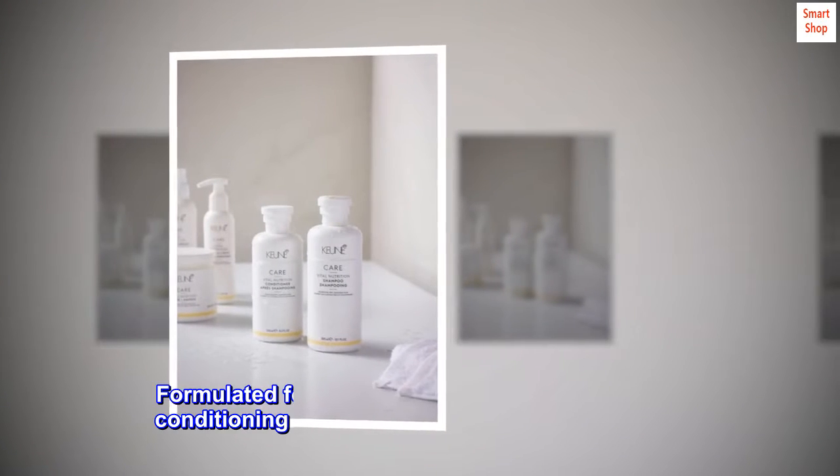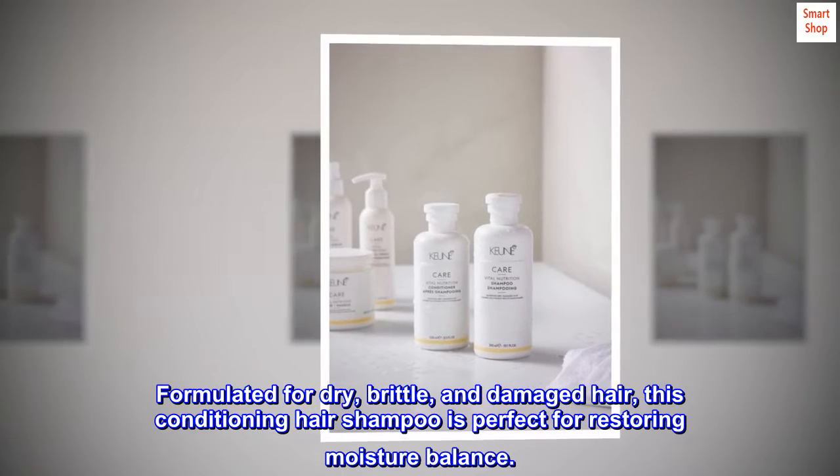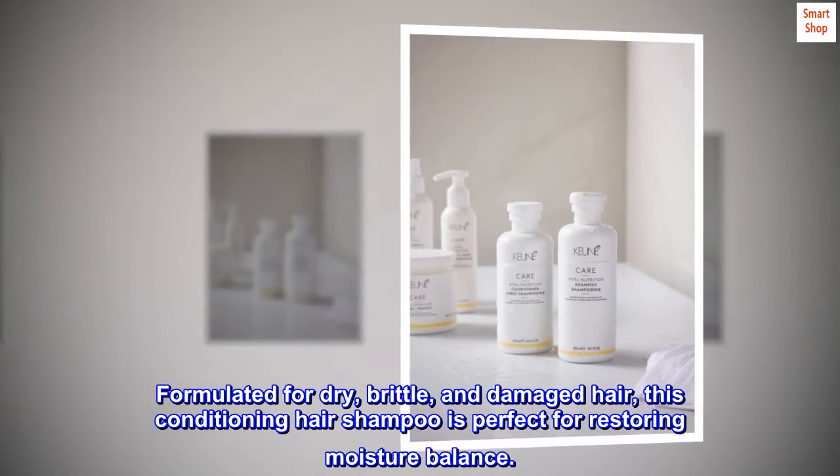Description. Formulated for dry, brittle, and damaged hair, this conditioning hair shampoo is perfect for restoring moisture balance.